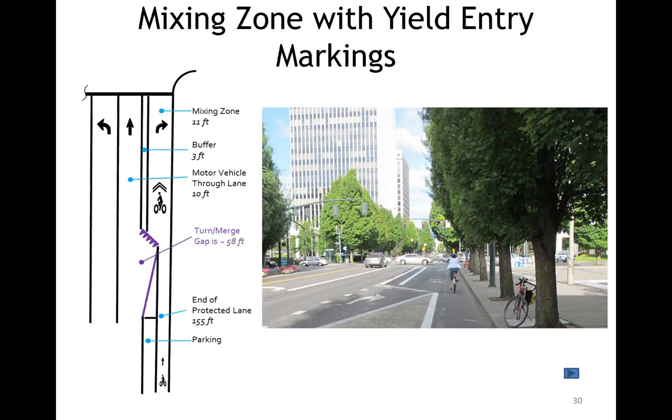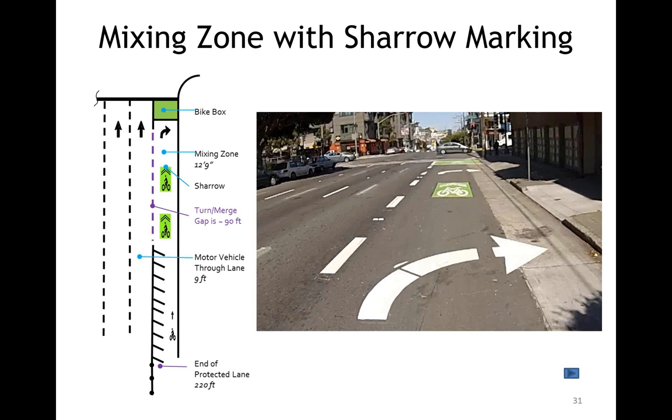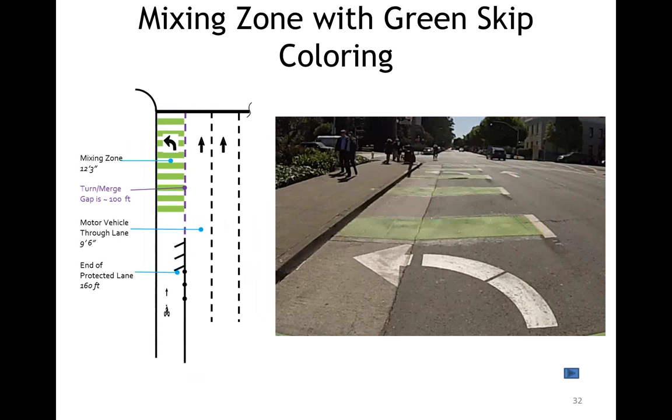There are three variations on mixing zones. The first, in Portland, is a design from the NACTO guide featuring a clearly defined vehicle yield entry point where vehicles and bikes then mix in the right-turning space. In San Francisco, a different approach used green-back sharrows to mark the mixing zones — the protected bike lane enters the mixing zone directly with a long merging area. The third San Francisco design had green skip coloring across the whole mixing zone area where vehicles and bikes shared that same space. They've since removed this design and replaced it with the prior design at the two locations where it was installed.